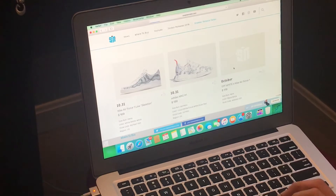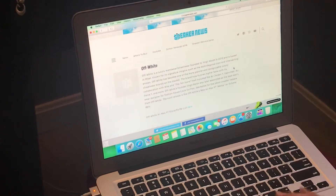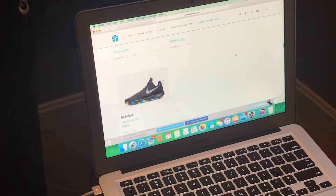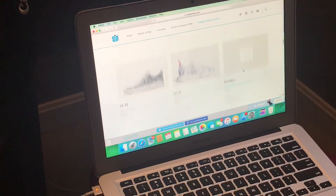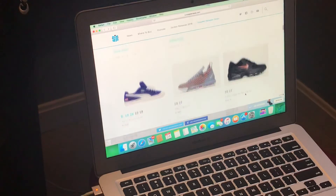It's the last release of October. There's no images for them yet, but it is an Off-White Air Force One retailing at $170 on October 31st. That's gonna be pretty cool — I'm gonna go for that and the Yeezy 700.